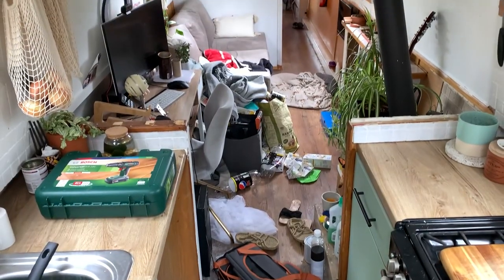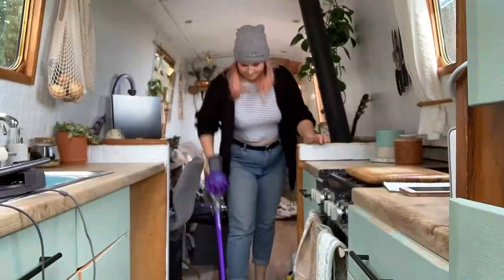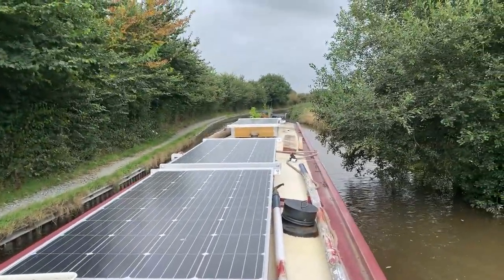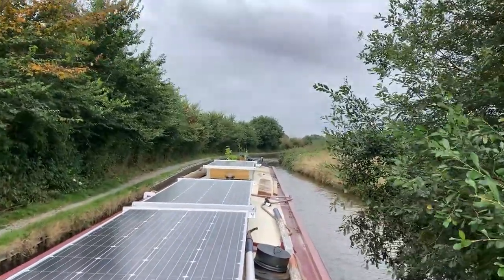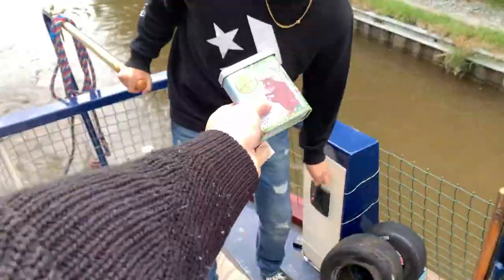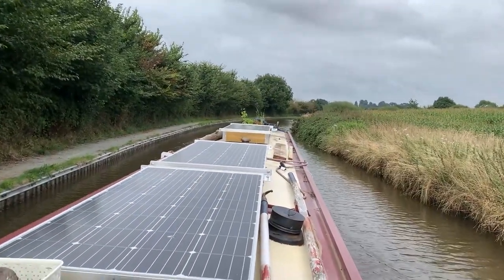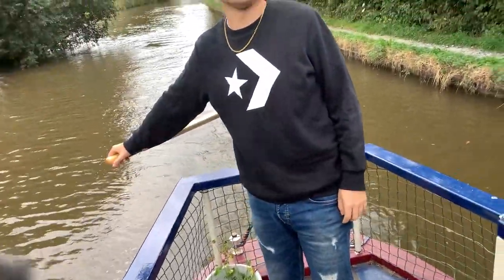The weather's a bit rubbish today so I'm going to do some tidying inside while we're cruising. Because it's such a small space it gets messy really easily. We play a game when we have to put something back in the kitchen — whether Wes can do it in time before the boat veers off to the side. Obviously we make sure nothing's coming. Go go go! There's a boat, there's a boat! Elizabeth smashed it. Easy.